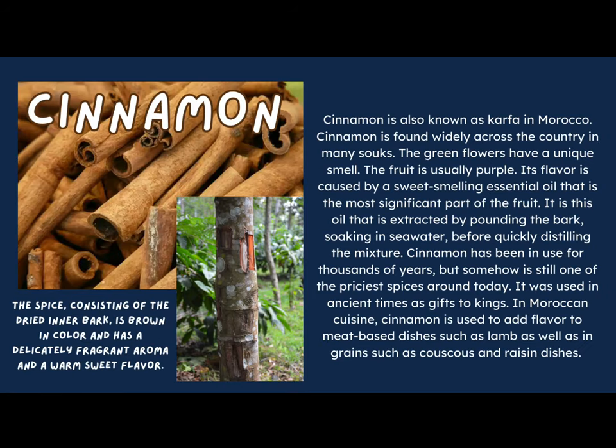Here is one that I recognize easily — this is cinnamon! How many of you have heard of cinnamon? I was shocked to learn how cinnamon is made. It is not a plant, it is not a leaf — it certainly does not grow in a bottle on a shelf! Cinnamon is also known as karfa in Morocco and is found widely across the country in many souks.